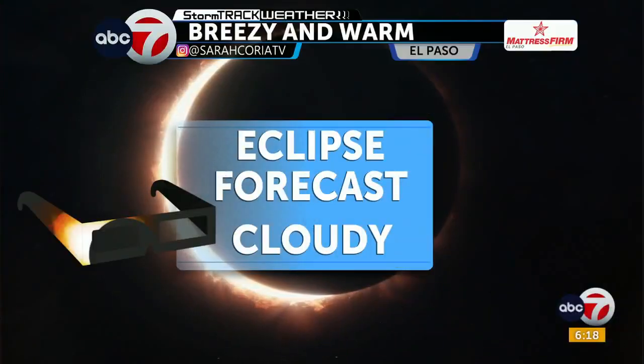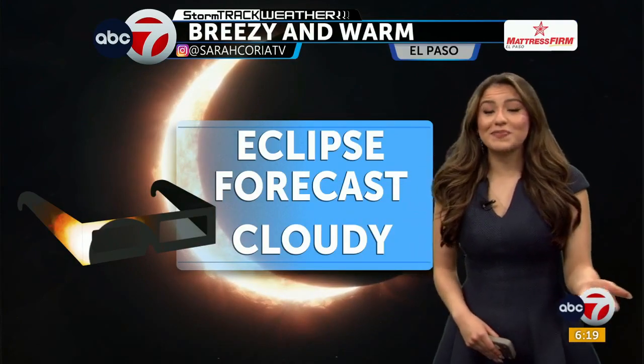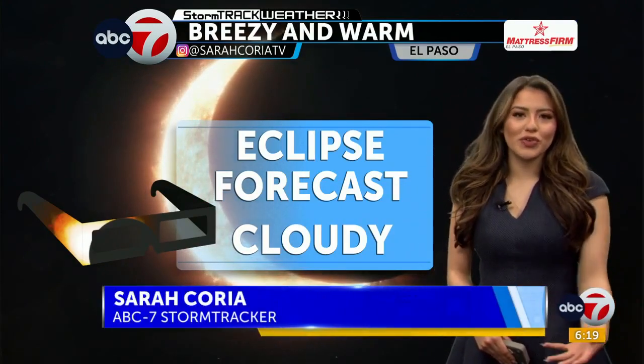Michael, we're also tracking our weather for today, looking at our eclipse forecast. We've been counting down the days — the eclipse Monday — it's finally here. What does our weather look like?